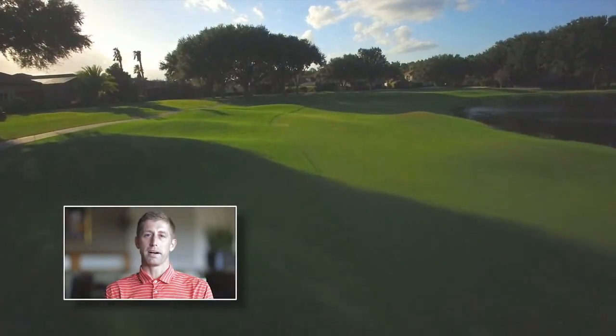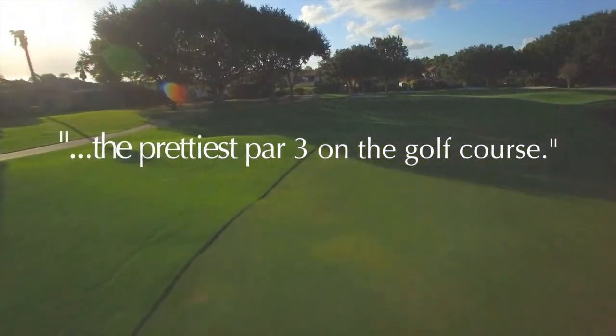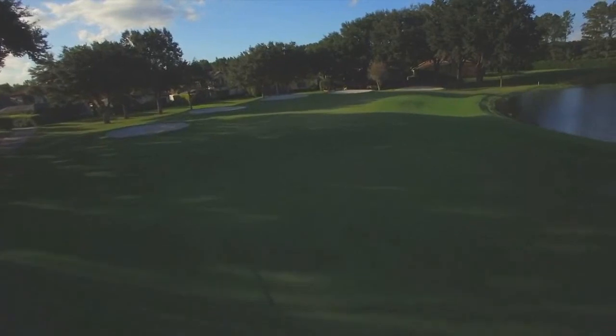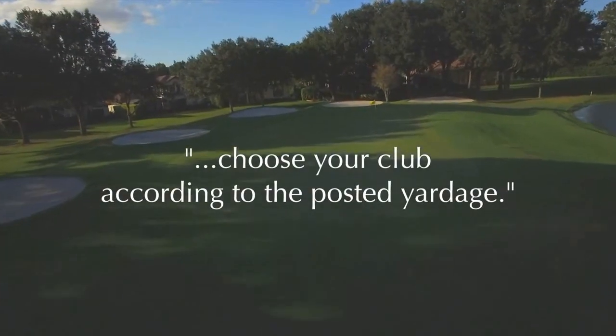Number two, in my mind, is the prettiest par three on the golf course. It's one of my favorites because of the view over the lake to the sloping redan green, which is rare in Florida. The lake deceives a lot of players into playing too short, so choose your club according to the posted yardage.